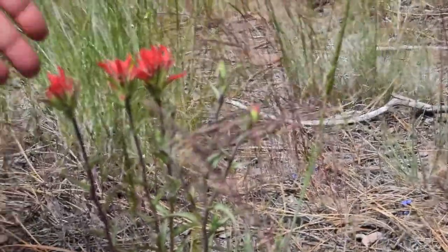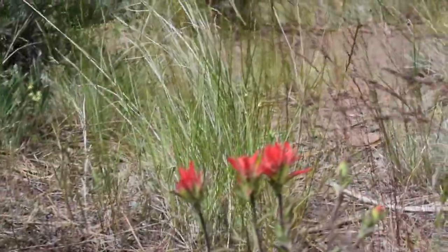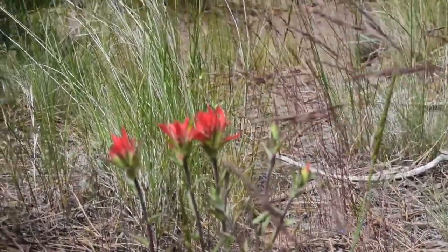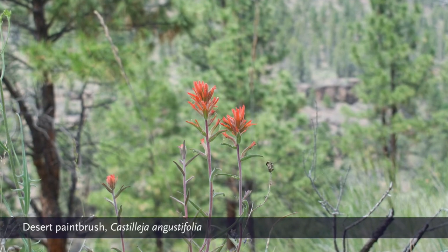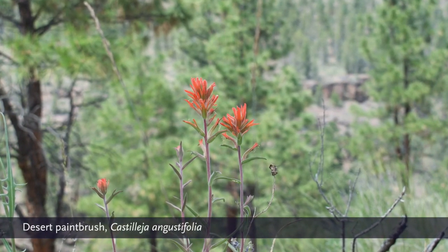This is a desert paintbrush, often called harsh desert paintbrush — maybe because they have to live in this harsh climate. The Latin name is Castilleja.